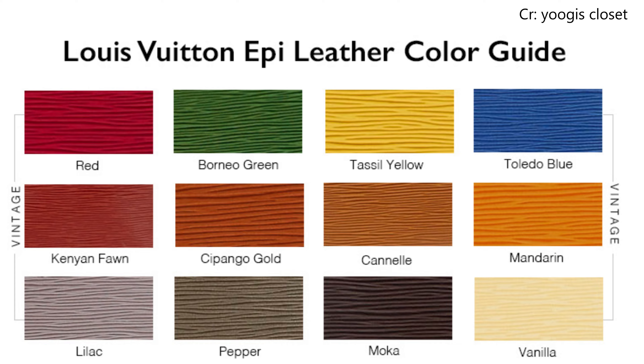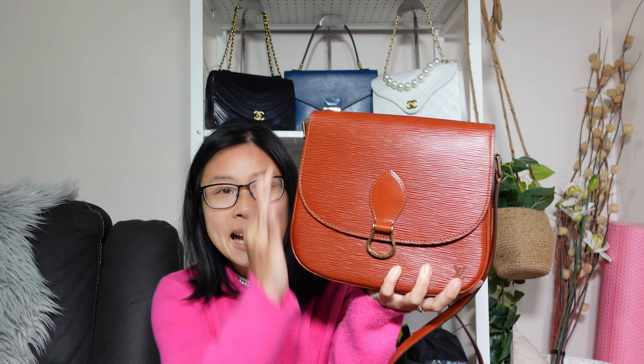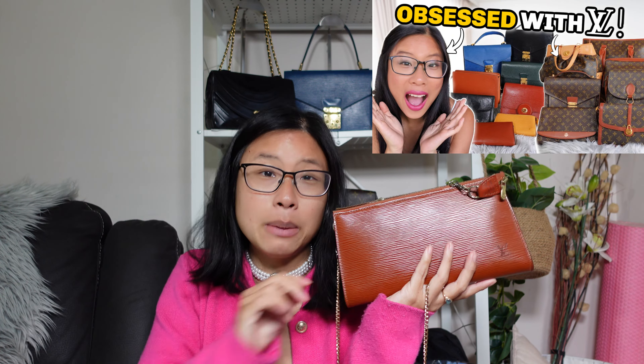These are the heritage vintage colors and I'm so happy to see them back, particularly my favorite — the Kenyan Fawn. I'm holding it here in the Pochette Accessoires, the gorgeous St. Cloud saddle bag in the GM size, and the Sack Friedland crossbody/shoulder bag. If you want to see all my vintage Louis Vuitton bags, I'll leave my collection video here — I have over 20 vintage Louis Vuitton bags.